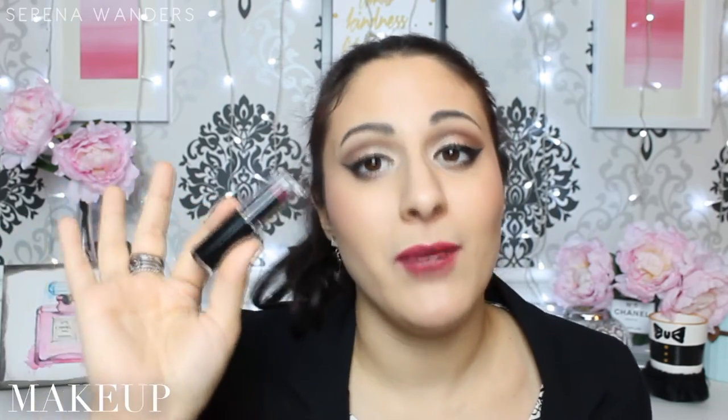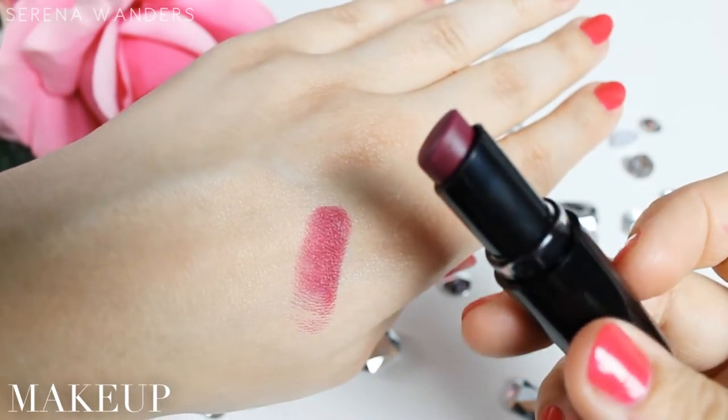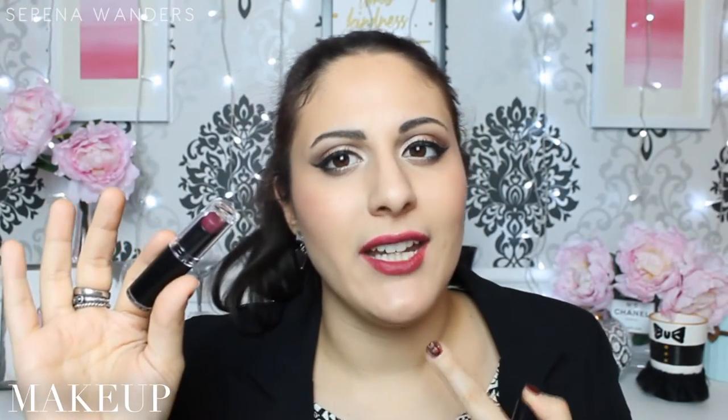Moving on to lips, the lipstick I've been wearing non-stop this month has to be Sugar Plum Fairy by Wet n Wild. I bought this because a lot of people told me it's a dupe for MAC Rebel, and it's the color I'm wearing right now on my lips. I never would have thought that a €2.99 lipstick could be so creamy, so long lasting, so comfortable on your lips. I love it a lot, and if I could choose one single lipstick to wear all my life, I'd choose this.